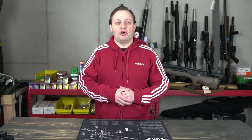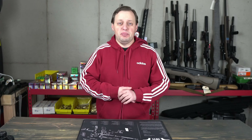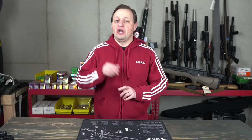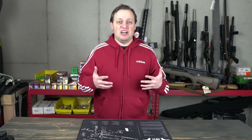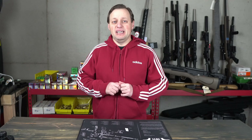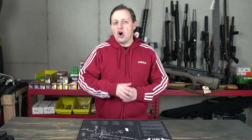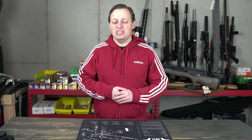Bottom line, while I can't speak for the accuracy of this new Winchester ammo, this is certainly a big plus for the 6.5 PRC cartridge and the community as a whole. I've reached out to Winchester to get some 6.5 PRC ammo for the channel, so I hope to have some soon. If you're just learning about what 6.5 PRC is, go ahead and watch the 6.5 PRC playlist linked above, starting with a detailed video on the caliber. As always, I appreciate you watching — keep on shooting, and I'll see you in the next video.